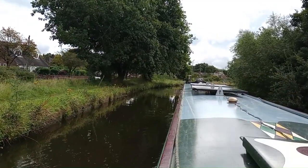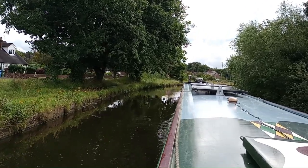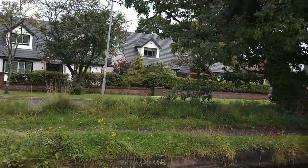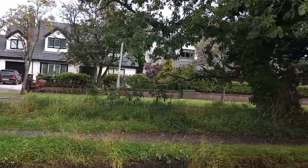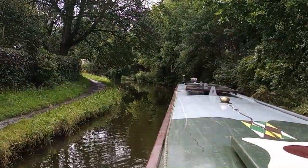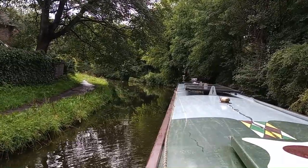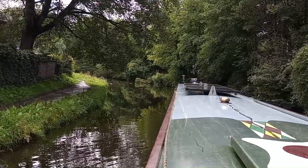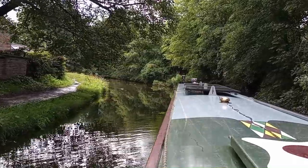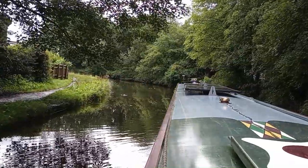This section of the canal, the edges haven't been trimmed back. It has got a bit more of a wild look to it on the edges. And this section, just by Grappenhall Bridge, is more akin to the River Trust canals that we've been on. It's a bit more overgrown and not quite so wide.